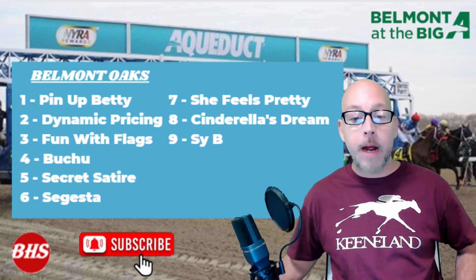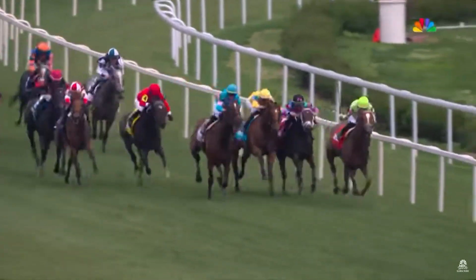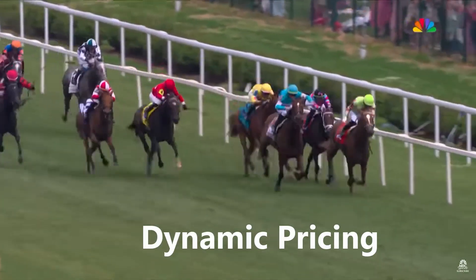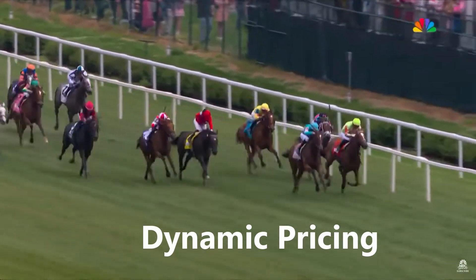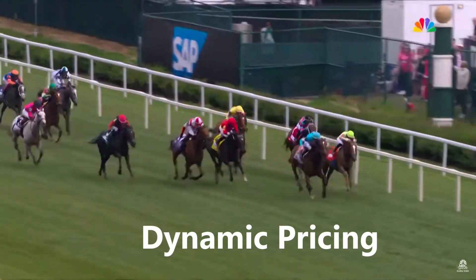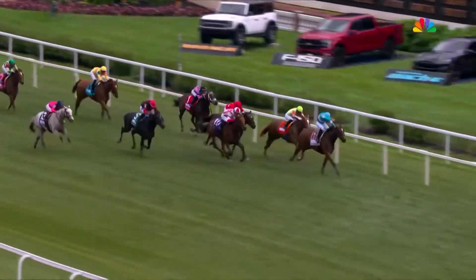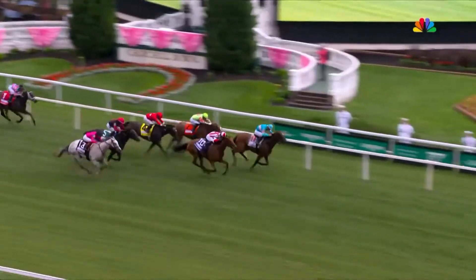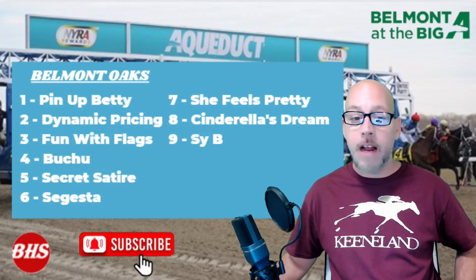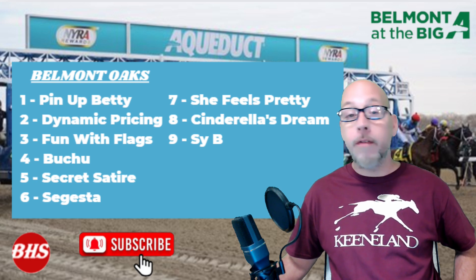Post two is Dynamic Pricing, trained by Chad Brown, ridden by Flavien Prat. This one's going to be tough to handle, especially if the turf is soft. She rolled on Kentucky Oaks Day on a yielding turf at Churchill Downs, pressed through some pretty fast fractions and closed them out strong down the stretch. Even if for some odd reason the race got pulled off the turf — it doesn't really look like the rain's going to be significant enough to do that — she could move up off the turf.